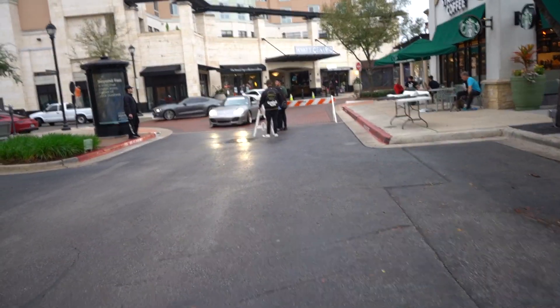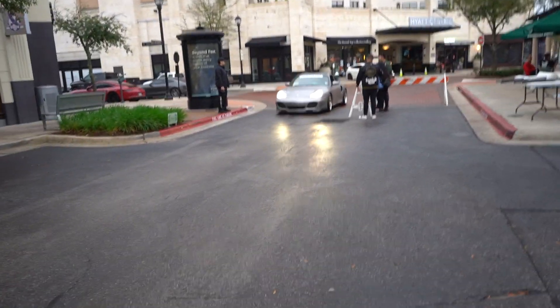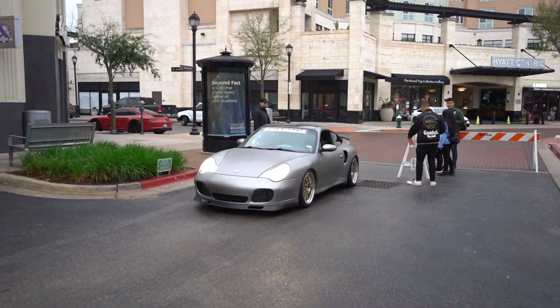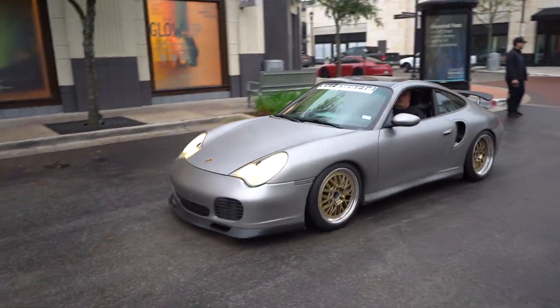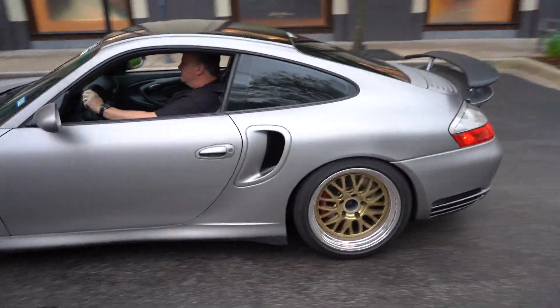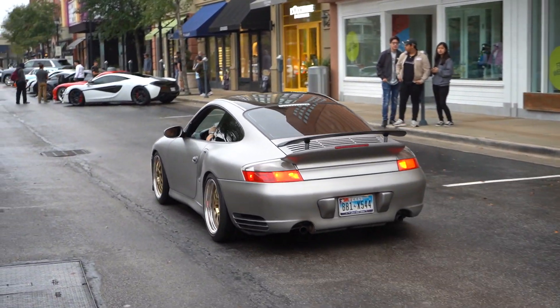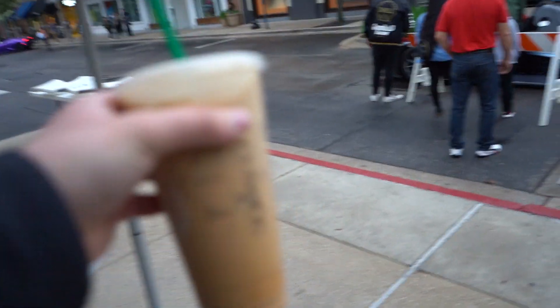The cleanest 996 Porsche on the block with the BBS center lock wheels and the scrambled egg headlights. Very nice. Starbucks, sponsor me please, I need it.